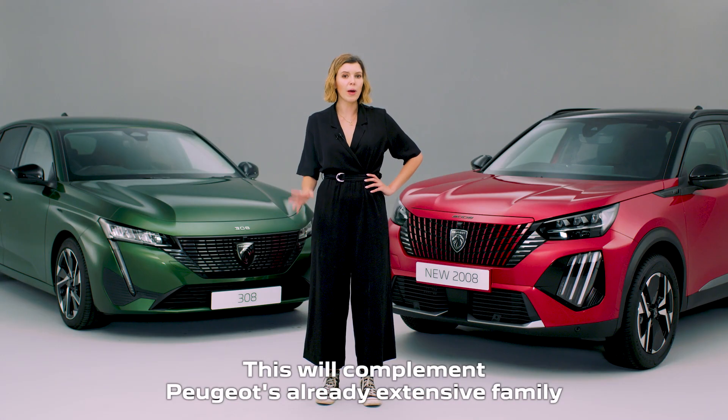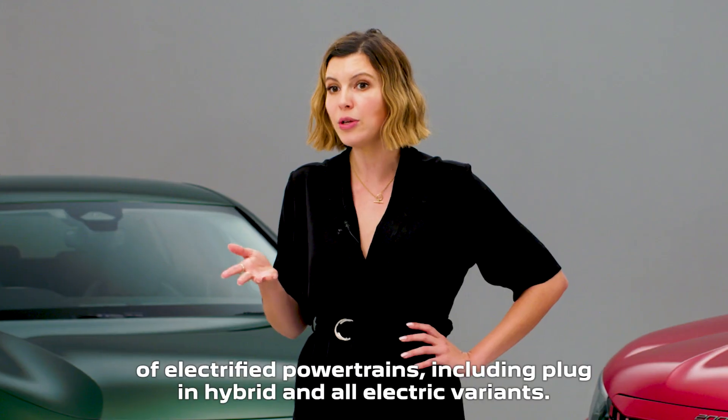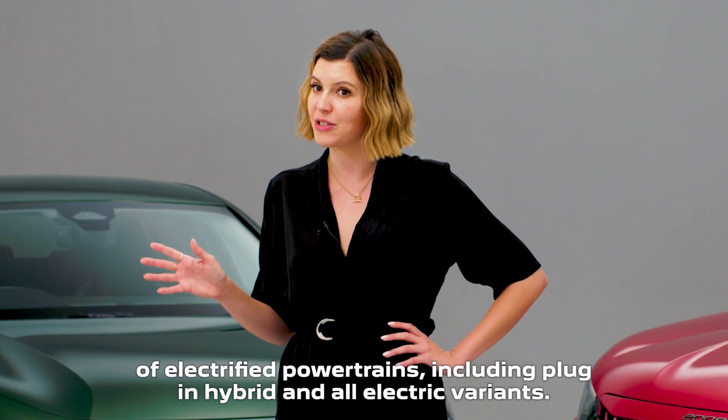This will complement Peugeot's already extensive family of electrified powertrains, including plug-in hybrid and all-electric variants.